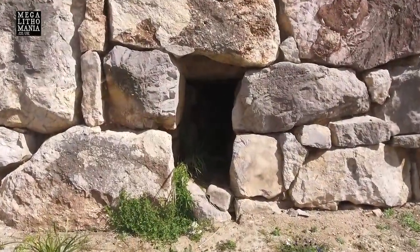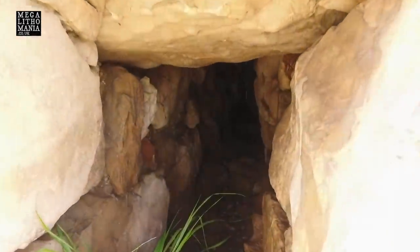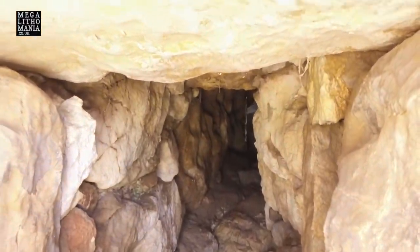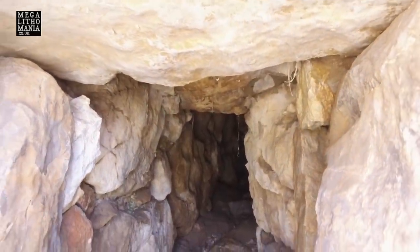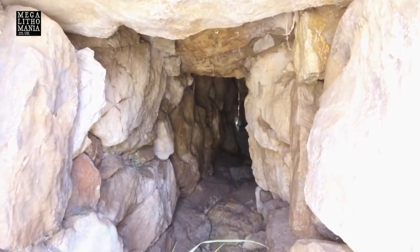Cameron has actually decided to crawl right in there. You can't really see him, but you can see it goes quite deep — actually all the way through. So this could have been an original entrance here, though it would be very thin. It could have been for water or some other purpose.